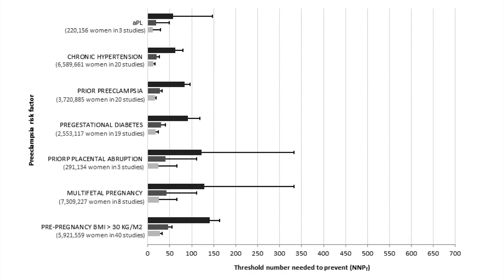Using a number needed to prevent threshold of 250 or less as an objective point at which aspirin would be warranted in a woman at high enough risk for preeclampsia, and using a 10%, 30%, or up to 50% relative risk reduction efficacy for aspirin prophylaxis, we were able to judge each risk factor as being above or below that threshold number needed to prevent of 250, shown to the left of it on that figure.